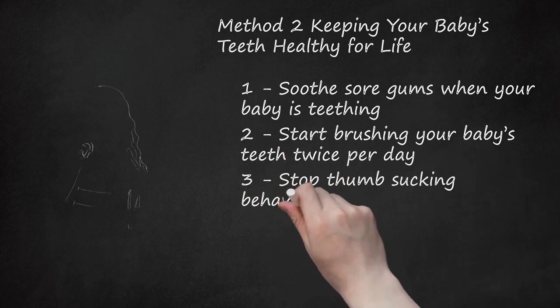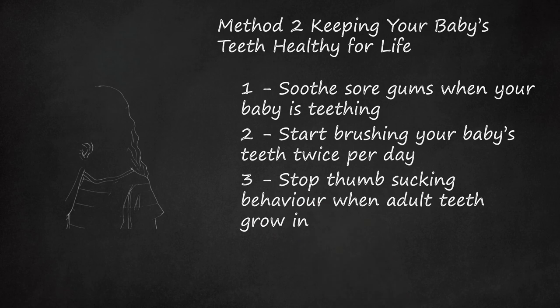Stop thumb-sucking behavior when adult teeth grow in. Sucking on a thumb, finger, pacifier, or other objects is a perfectly natural behavior for babies. However, thumb-sucking after adult teeth have grown in can cause permanent damage to how the mouth grows, how teeth align, and how the roof of the mouth forms. Pacifiers are no better than thumb-sucking when it comes to long-term damage. It is a good idea to encourage your child to stop sucking a thumb or pacifier before adult teeth grow in.